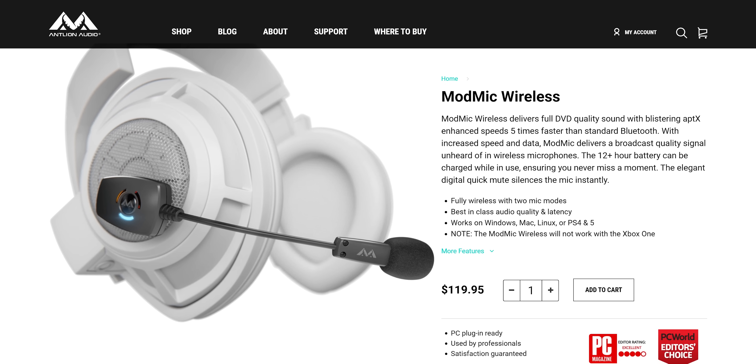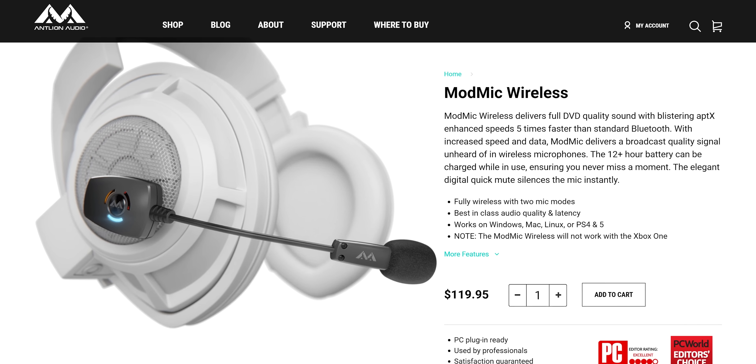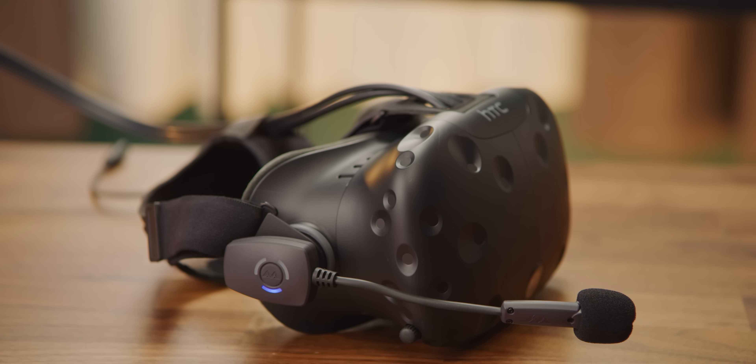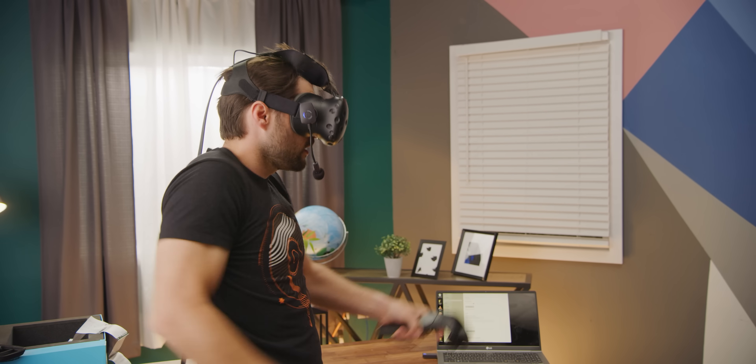Today's video is brought to you by Antlion Audio. Antlion Audio's ModMic wireless microphone delivers best-in-class audio quality, 12-plus hours of battery life, and it can magnetically mount to almost any headphones. Get 15% off ModMic Wireless and other ModMic products at the link down below.